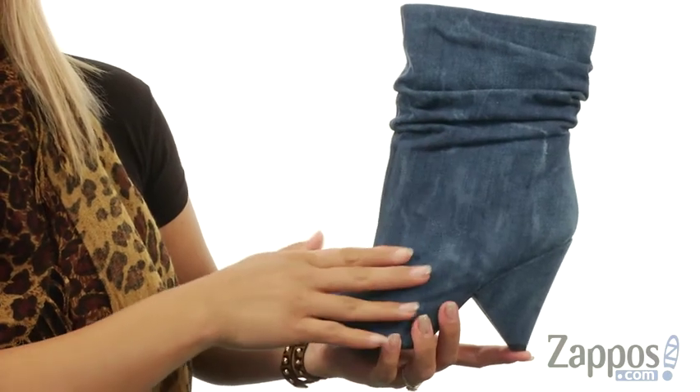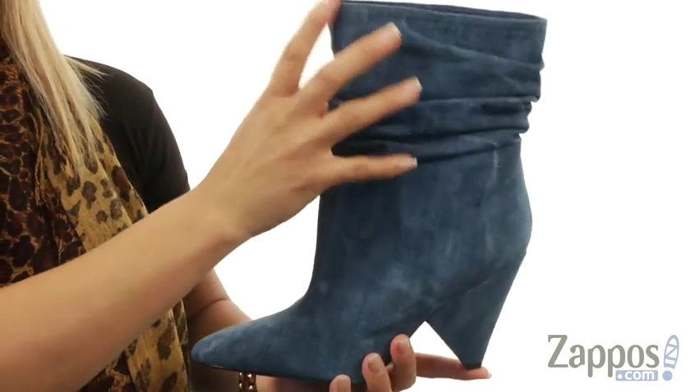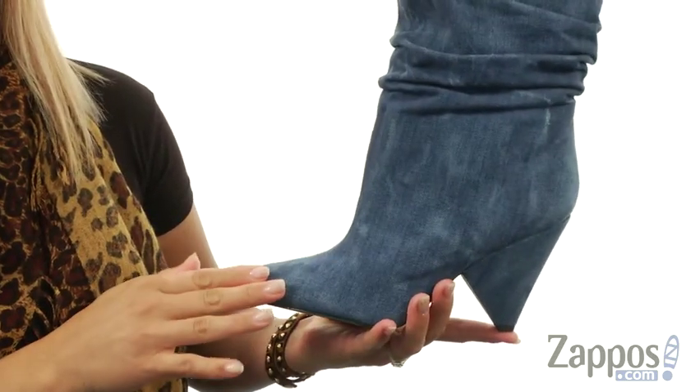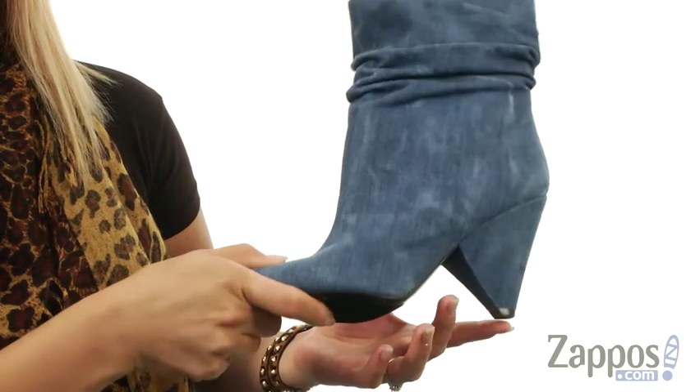These heels are made of a distressed textile upper and there's a fierce pointed toe silhouette. At the top, there's lots of rouging and an easy slip-on design. On the inside, there's a textile lining and a padded footbed for all-day wear. There is a wrapped structural block heel and down at the bottom there's a synthetic outsole.